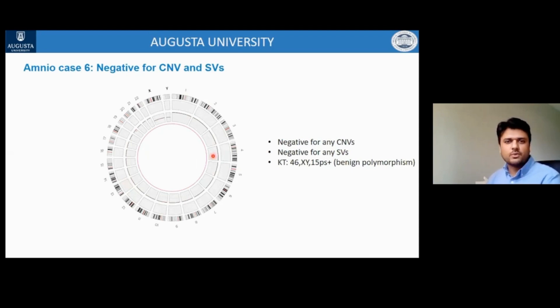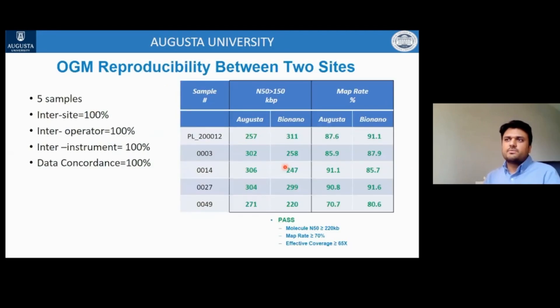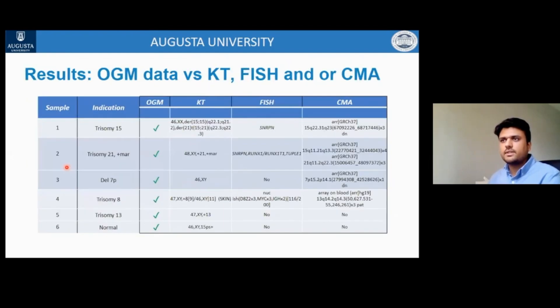Case 6 is an example where no clinically relevant structural variation or copy number variation was detected — a true negative case by both OGM and karyotyping. In the validation study, five samples were run at two sites with 100% concordance between sites, operators, and instruments. When compared to karyotyping, FISH, and CMA, optical genome mapping shows 100% concordance for identifying clinically relevant structural variations and copy number variations, and identified additional findings in four cases that were missed by karyotyping or CMA.